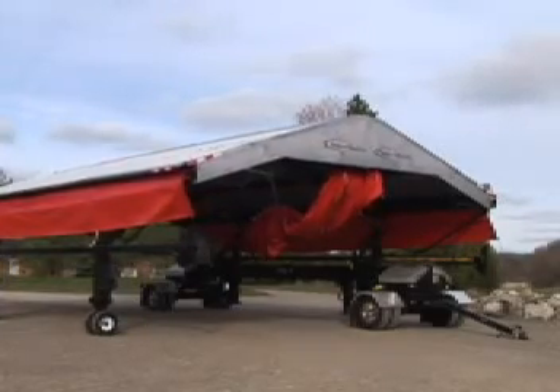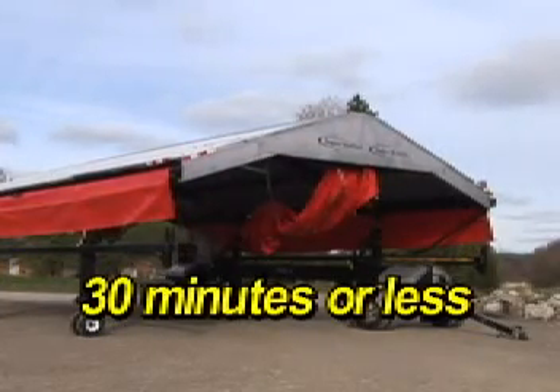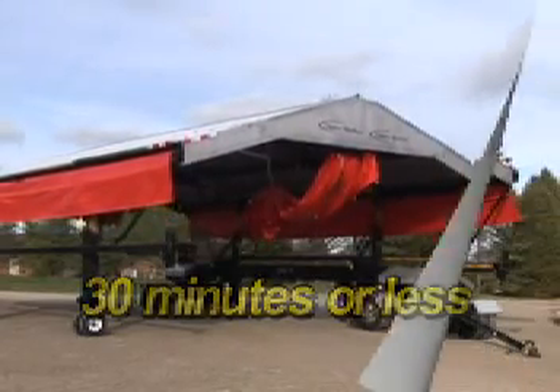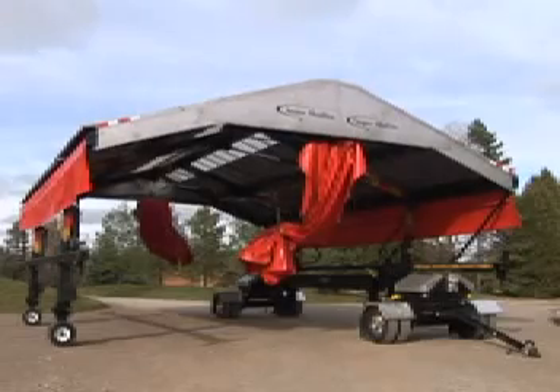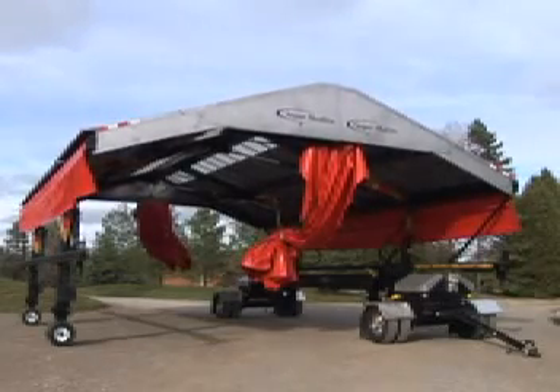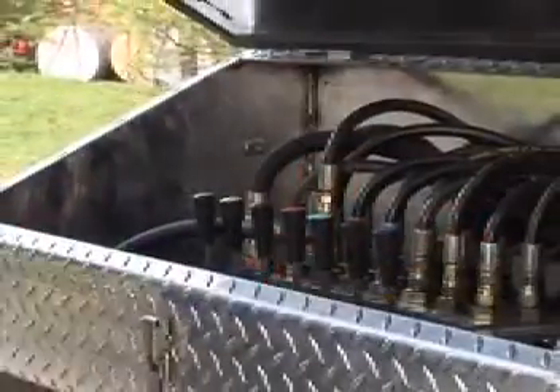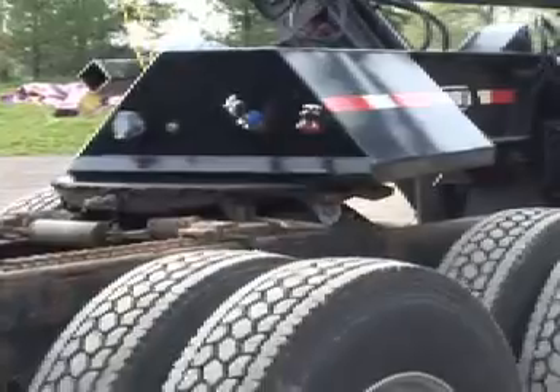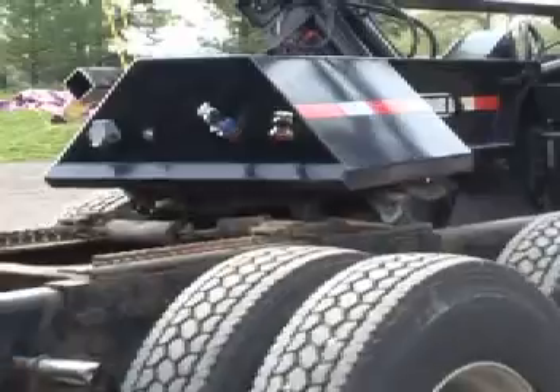Normal setup time is about 30 minutes. When the job is done, just collapse the SuperShelter and take it on to your next job site. No land taxes, no building permits, and no time required to get them or pay for them. Talk about convenience.